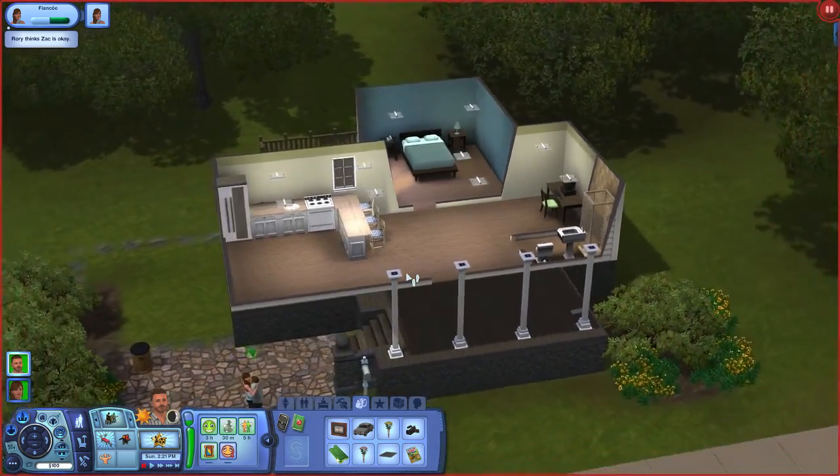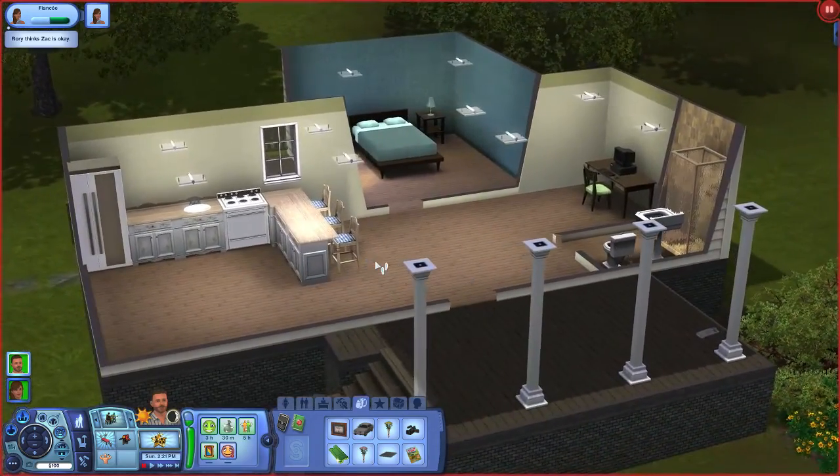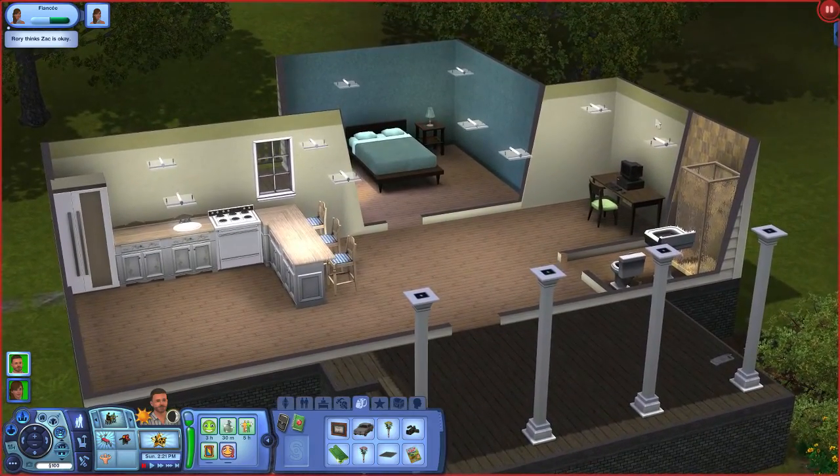I am going to try to live in this house as long as possible to save as much money so we only have to move one time. We only have $100 after I did all these renovations.